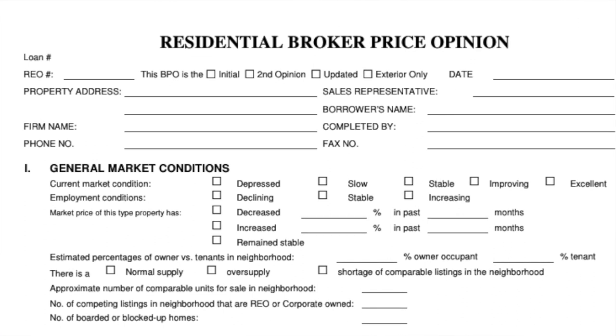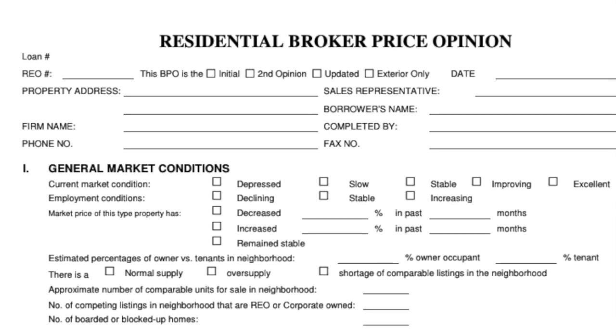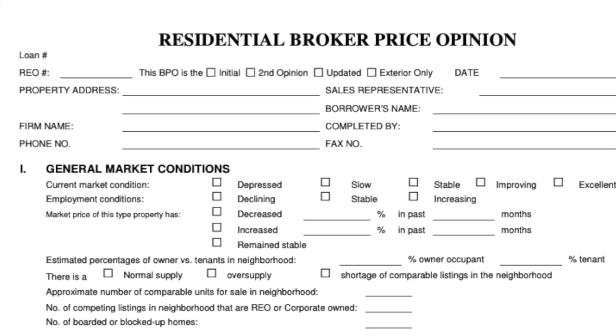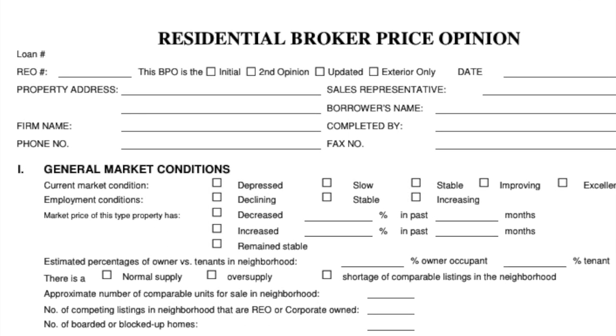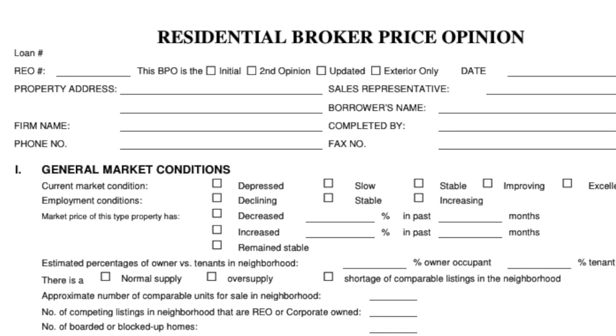The market conditions section covers the actual prices of properties in the area — are they going up in value, decreasing, or remaining stable? It also covers supply: is there a normal supply, an oversupply, or a shortage of listings — more of a seller's market? It includes approximately the number of comparable units in the neighborhood, as well as whether there are any competing distressed or REO properties.